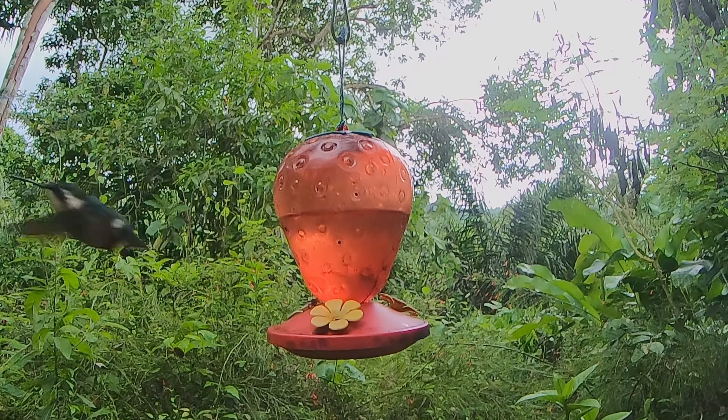I mentioned earlier that this is the second smallest hummingbird in the world. Do you know which hummingbird is the smallest in the world? Do you know where in the world it lives? Do you think I should go and visit it?